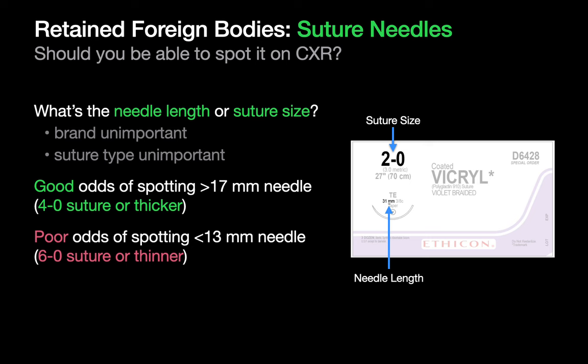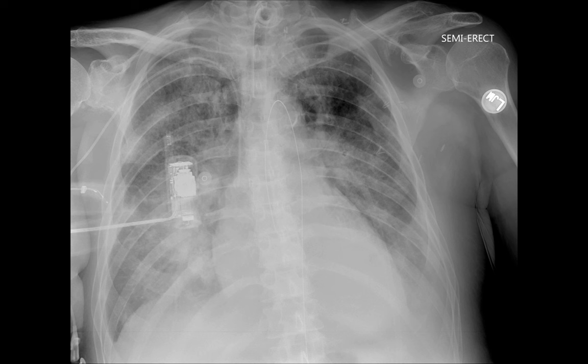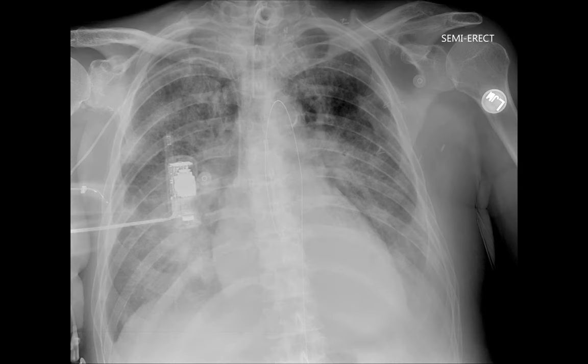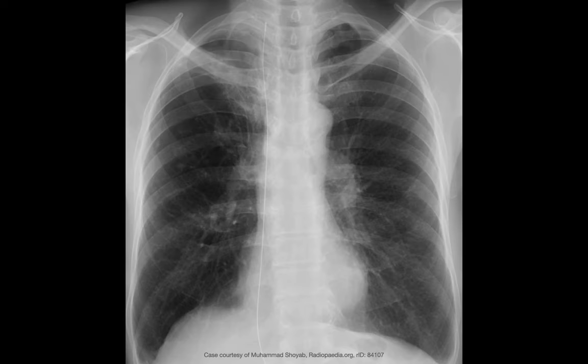If the suture needles for a 4-0 suture are thicker, you probably should be able to see it on the chest x-ray if it's there. Take a look at this chest x-ray for a few seconds and see if you can spot the foreign body. The foreign body is a retained guide wire floating in the thoraco-abdominal aorta. Here's an example of a guide wire coursing through the right internal jugular vein, right brachiocephalic vein, SVC, right atrium, and IVC in a different patient.